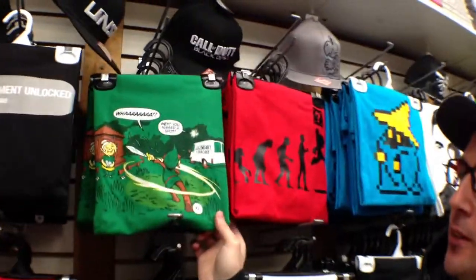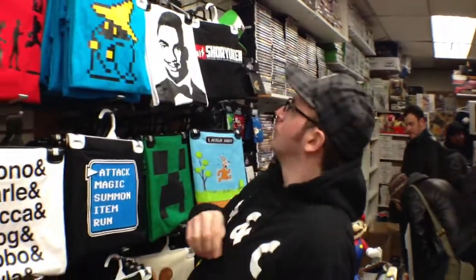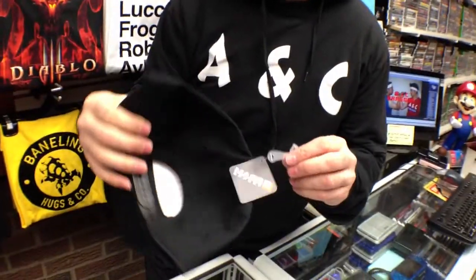My personal favorite has to be the Legend of Zelda long hair service — this is hilarious. Do you have a favorite one? Well, honestly, the Mass Effect 3 hat. Yeah, that's ridiculously epic. Oh yeah, this thing is very hard to find, by the way. I don't know how you even got it. Very hard to find.